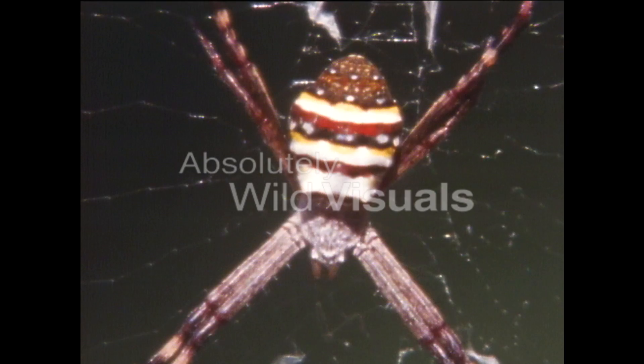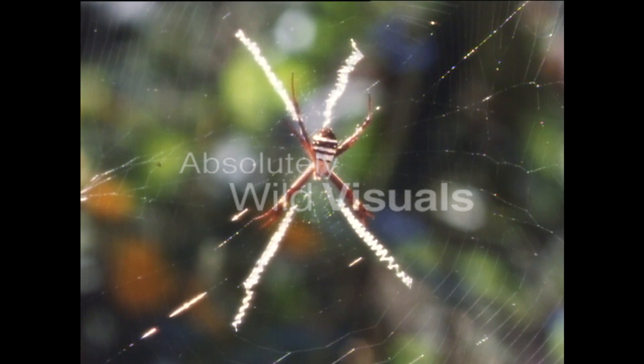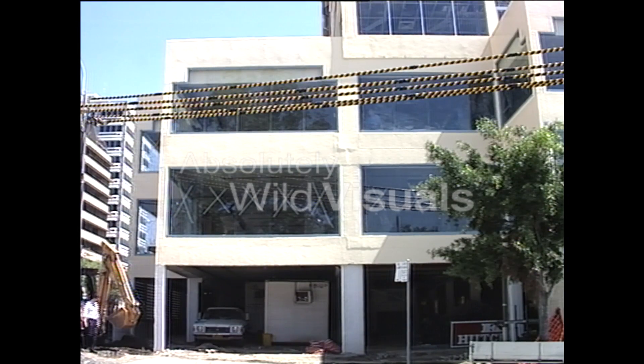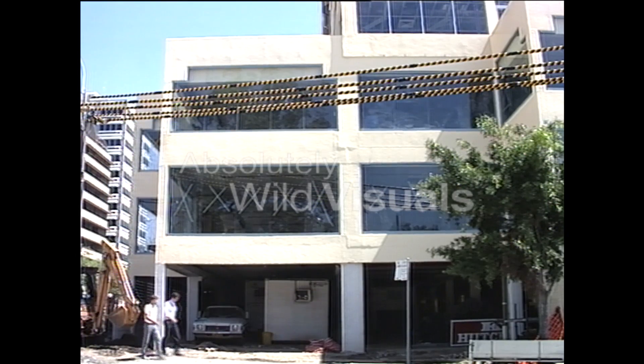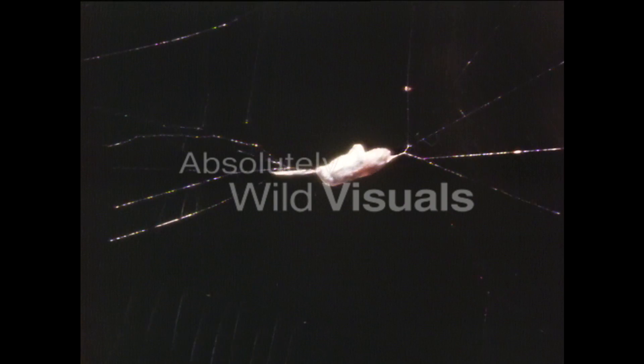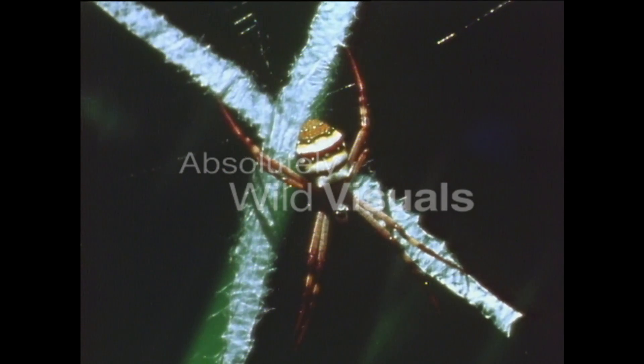Lots of spiders weave some sort of decoration in the middle of their webs, and no one's really worked out why. This one could be there to stop birds accidentally flying through the web and breaking it — like the white crosses builders put on windows to stop people crashing into them. But one thing is certain: the cross doesn't stop insects crashing into the web, otherwise the spider wouldn't get her supper.